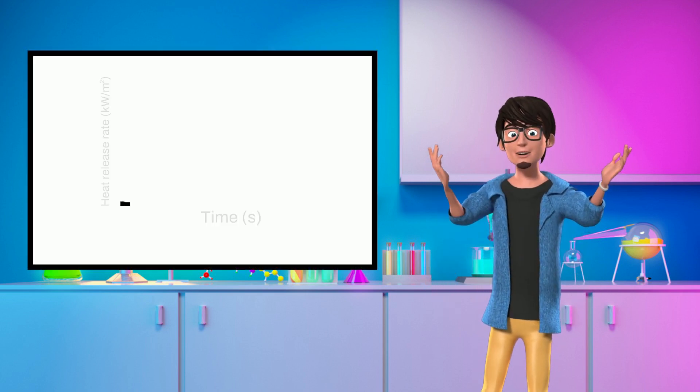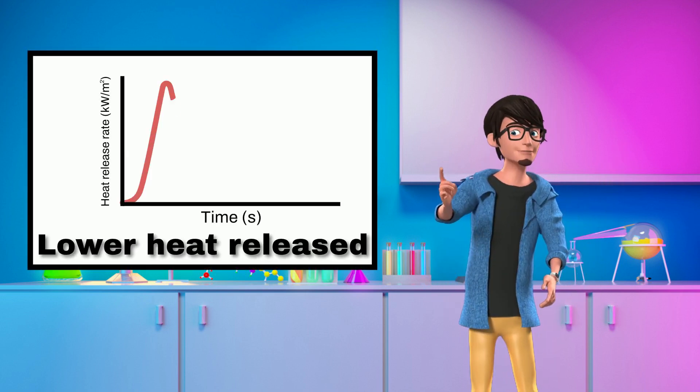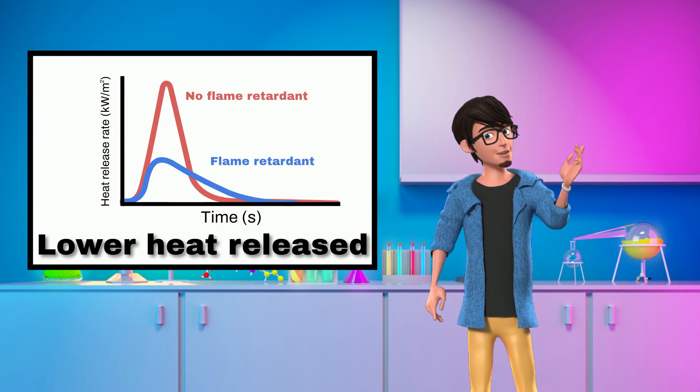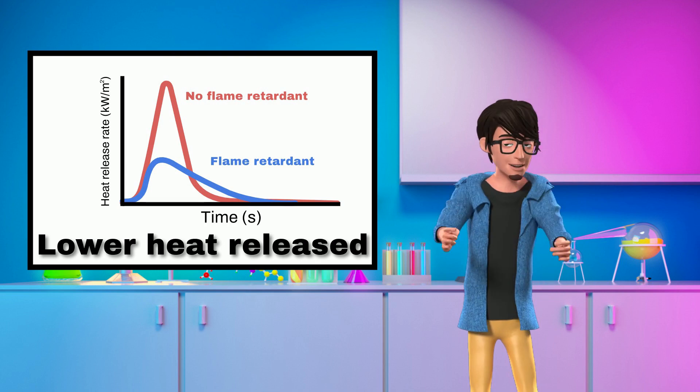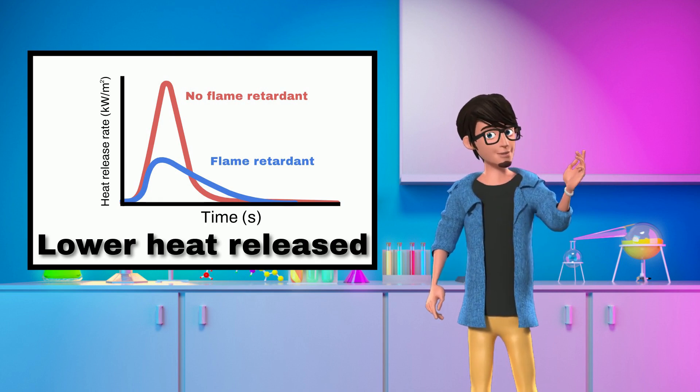And finally, flame retardants lower the amount of heat released by the materials. Experts state that this is the most critical factor affecting fire growth and severity. If heat release can be slowed, escape time is prolonged.